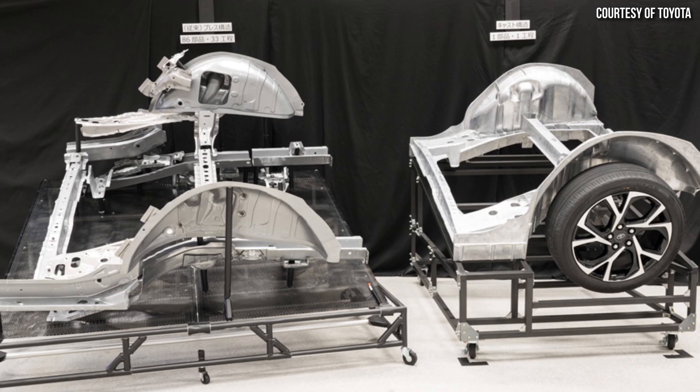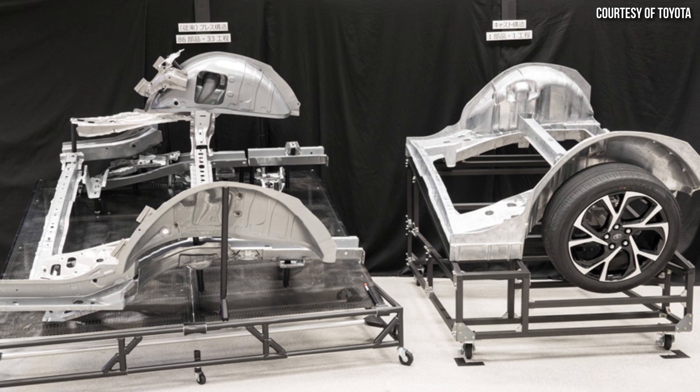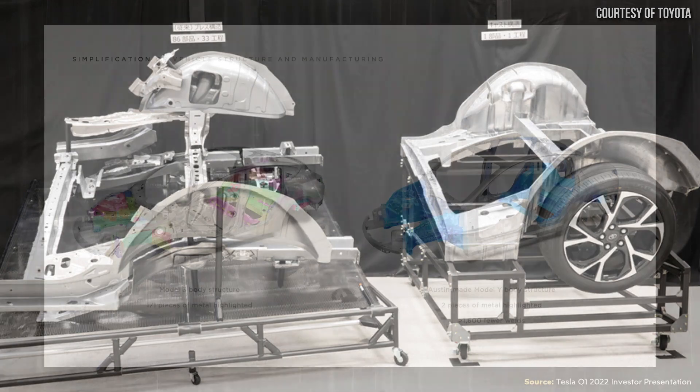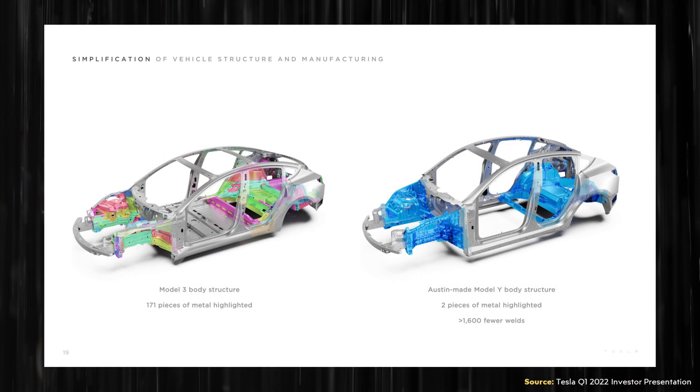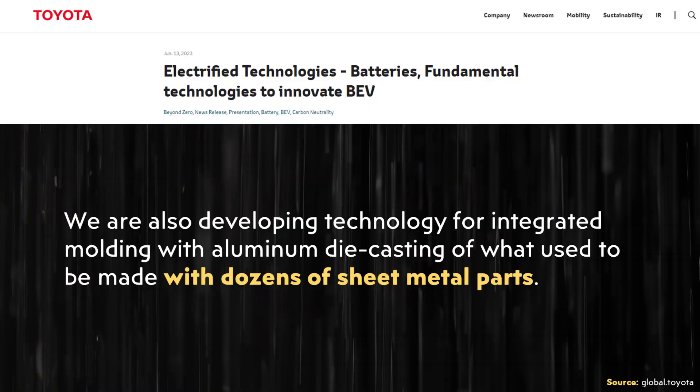When it comes to the front and rear castings themselves, here is an image that Toyota shared in a press release. These castings don't appear to be as substantial as Tesla's castings. The press release mentions Toyota replacing what used to be made with dozens of sheet metal parts with these new castings. By contrast, Tesla's front and rear gigacasting appears far more substantial — a Tesla investor presentation specifically compares the 171 pieces of metal that make up the Model 3 front and rear underbody structures, which are replaced by two large castings in the Model Y. So while Toyota's approach of using gigacastings is a good idea, it appears Toyota is not replacing quite as much with gigacastings as Tesla is.